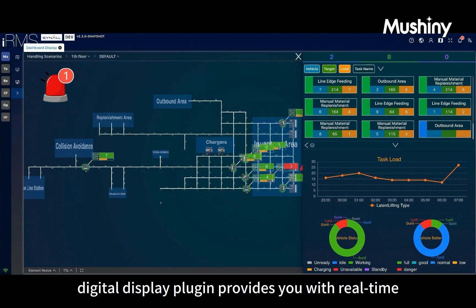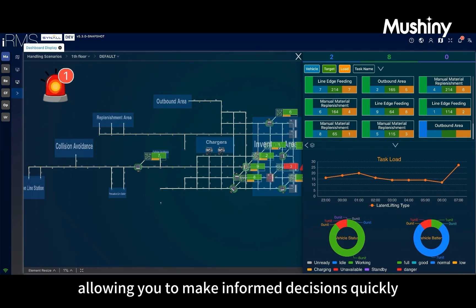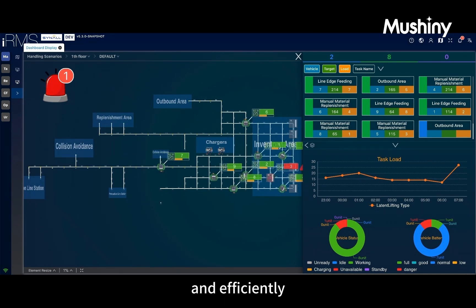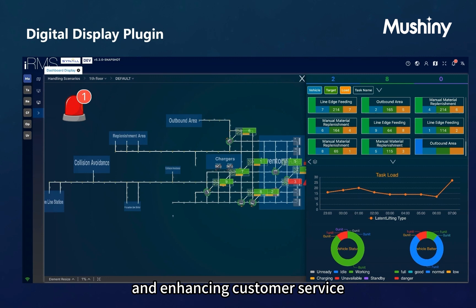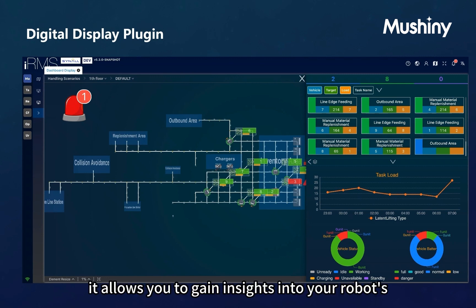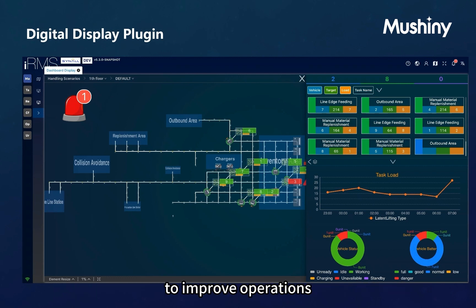The Digital Display plugin provides real-time visibility of your fleet operations, allowing you to make informed decisions quickly and efficiently. The system offers automated alert notifications, optimizing your operations and enhancing customer service. Moreover, it allows you to gain insights into your robots' performance, providing data required to improve operations.